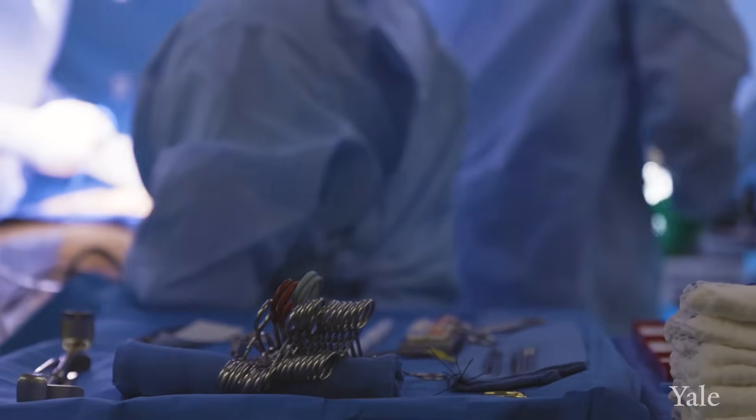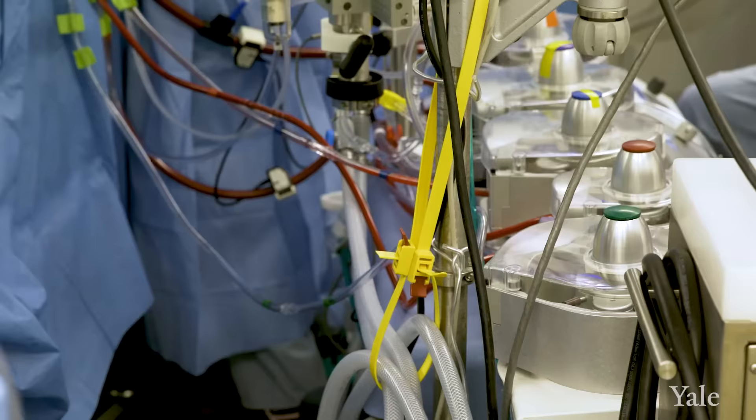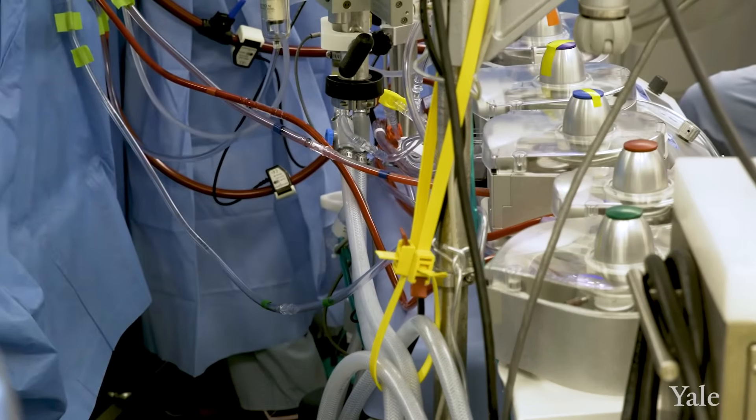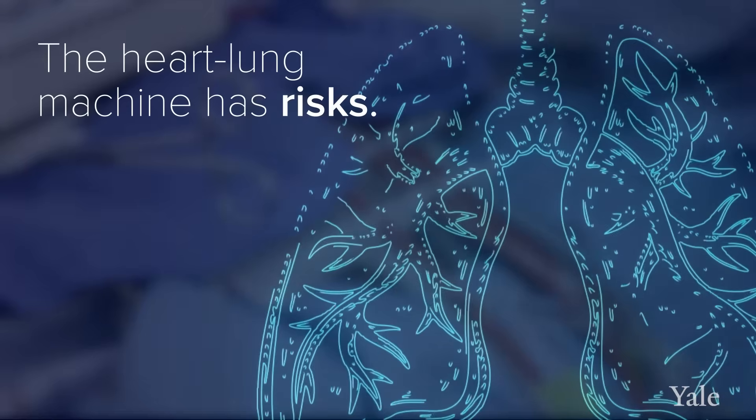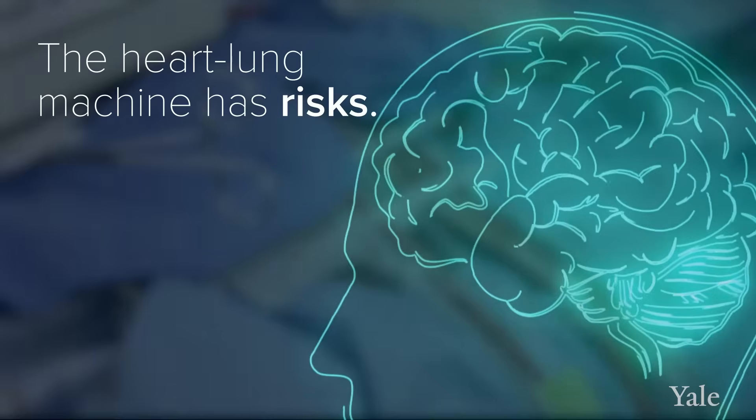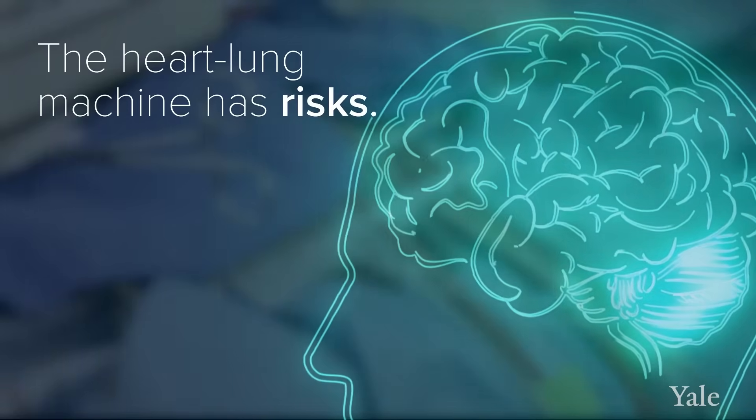This is a great operation that has very good short-term results but has some shortcomings. Using the heart-lung machine changes completely the physiology of the patient for that hour or two that we are working on the heart. This can have a deleterious effect on the kidneys, on the lungs. There's a high risk of neurologic injury, which can be a stroke or a cognitive impairment of some sort with the use of the heart-lung machine.